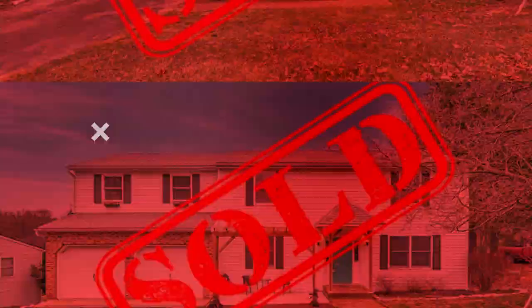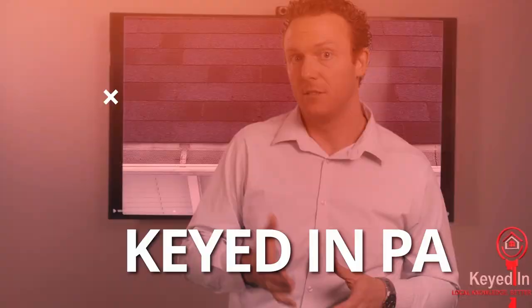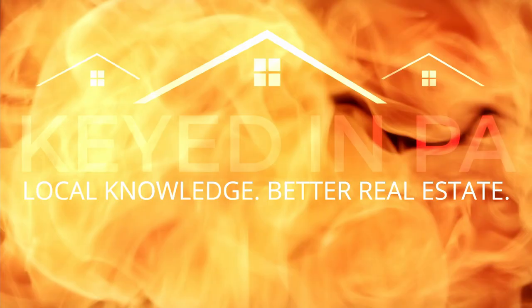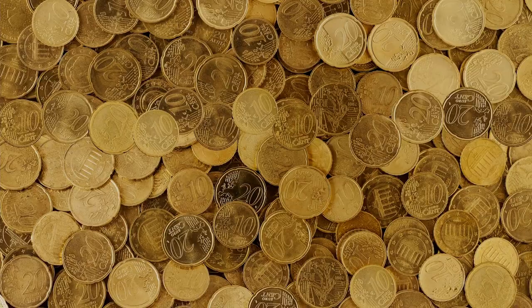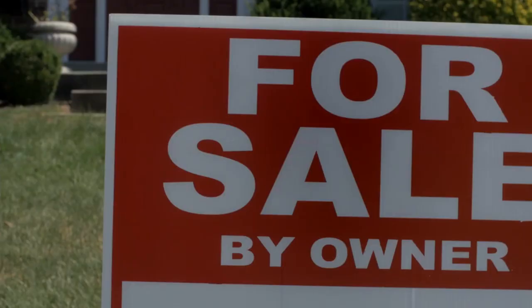Today's housing market is the gold rush of '49. With reports almost daily of people selling their homes for thousands above asking, why are some absolute gems stuck on the market for months on end? What can you do about it to help your home sell faster?